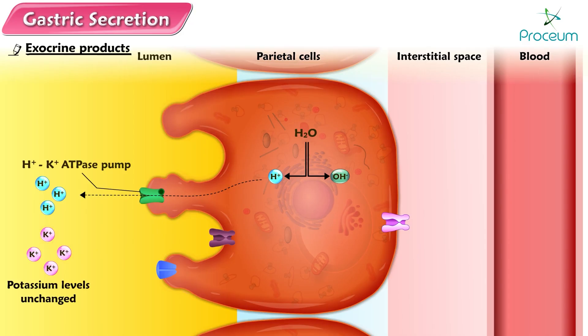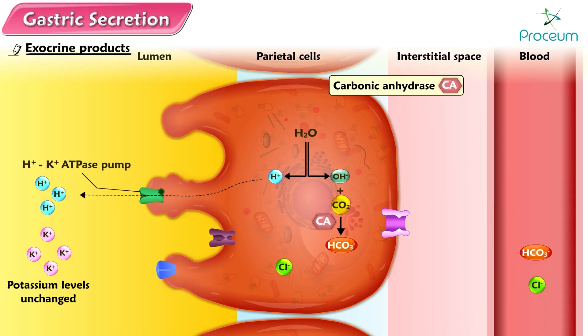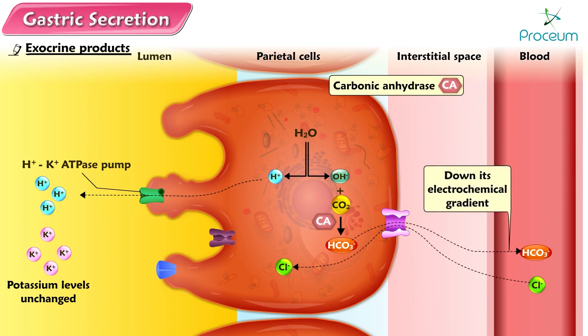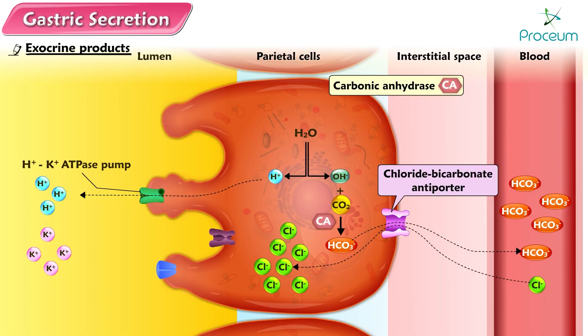The parietal cells contain an abundance of the enzyme carbonic anhydrase. In the presence of carbonic anhydrase, the hydroxyl ion generated by the breakdown of water readily combines with carbon dioxide — which has either been produced within the parietal cell by metabolic processes or has diffused in from the blood — to form bicarbonate. The generated bicarbonate is moved into the plasma by a chloride-bicarbonate antiporter in the basolateral membrane of the parietal cells. Driven by the bicarbonate gradient, this carrier moves bicarbonate out of the cell into the plasma down its electrochemical gradient and simultaneously transports chloride from the plasma into the parietal cell against its electrochemical gradient. By building up the concentration of chloride inside the parietal cell, the chloride-bicarbonate antiporter establishes a chloride concentration gradient between the parietal cell and gastric lumen.